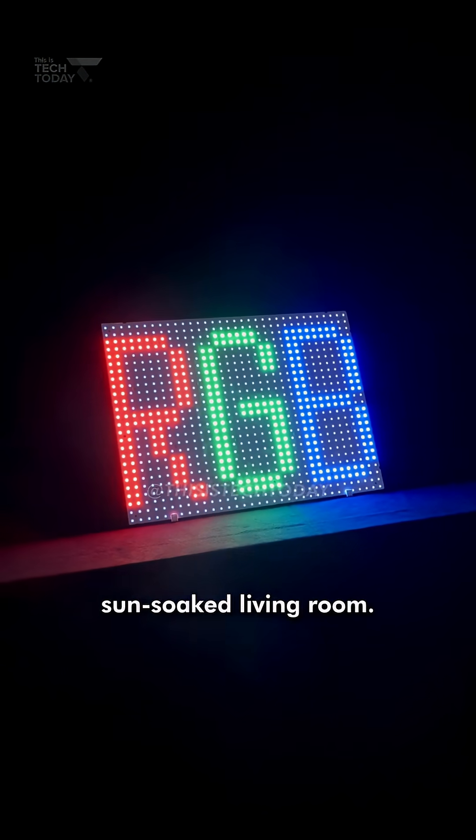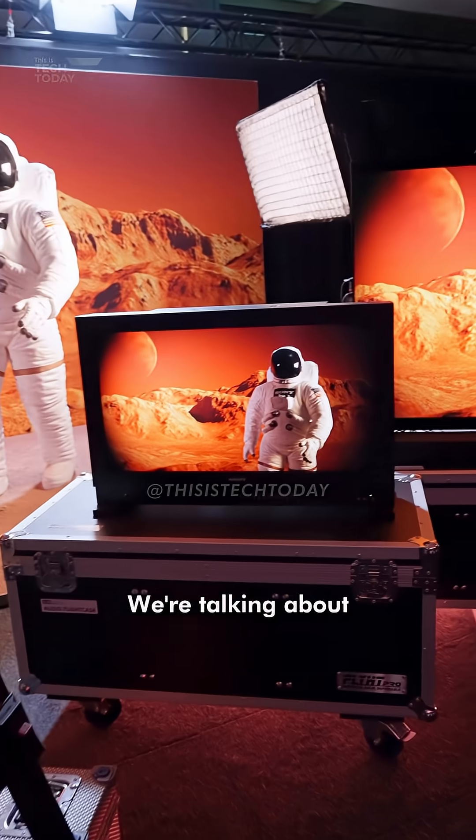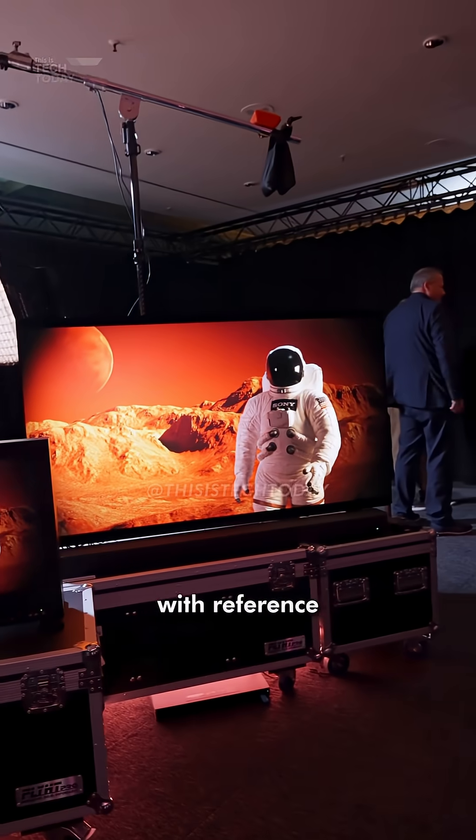This is going to be perfect for a sun-soaked living room. Plus, it scales to massive sizes that OLED just can't handle — we're talking cinema-sized screens with reference monitor accuracy.